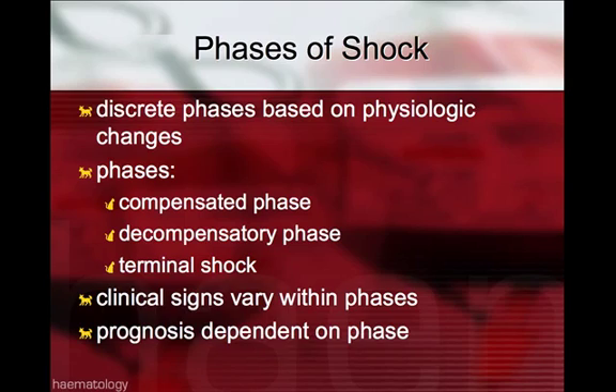When the compensatory mechanisms start to fail, then we go into the decompensatory phase of shock. And terminal shock is when the blood itself can no longer be distributed to the vital organs, like the brain and the heart.